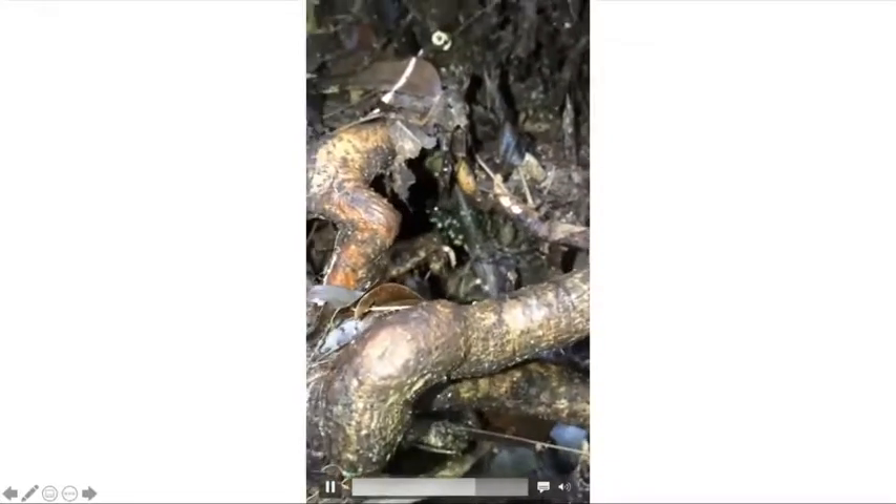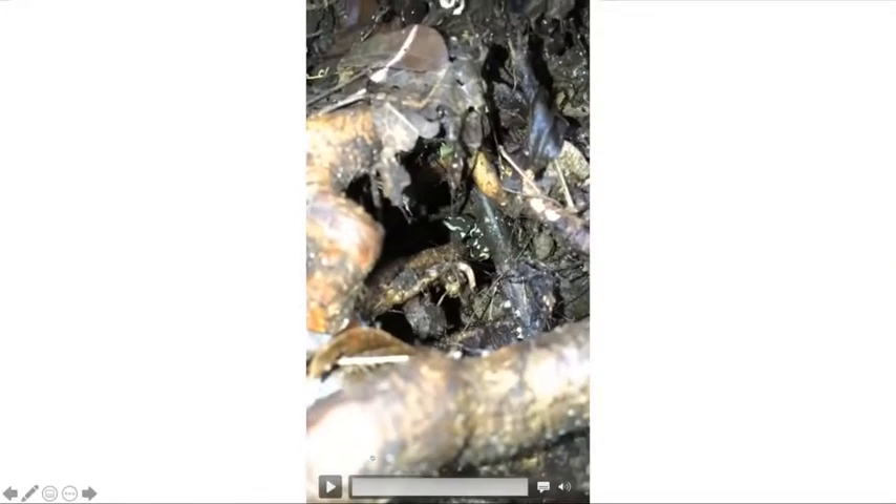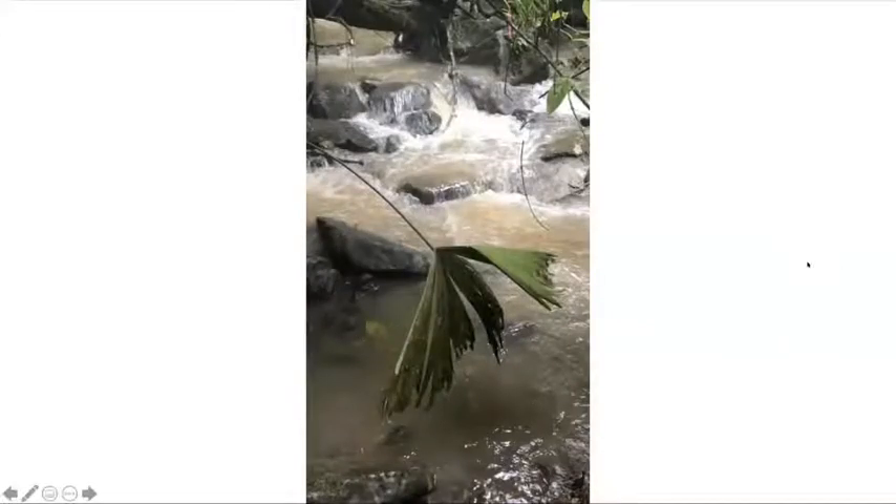There's a limosa harlequin frog with a radio transmitter right in this fall of roots. The value of radio transmitters is demonstrated right there, especially in the tropical rainforest where the terrain is rough and there's lots of vegetation. A visual encounter survey along the stream bank likely would have passed over this frog, and you'd miss a recapture, a Bd swab, and a weight measurement.